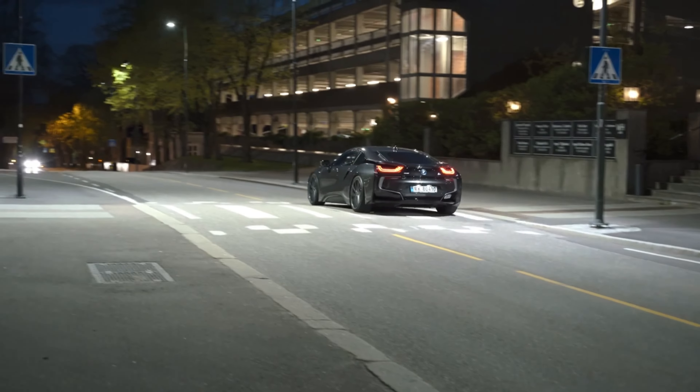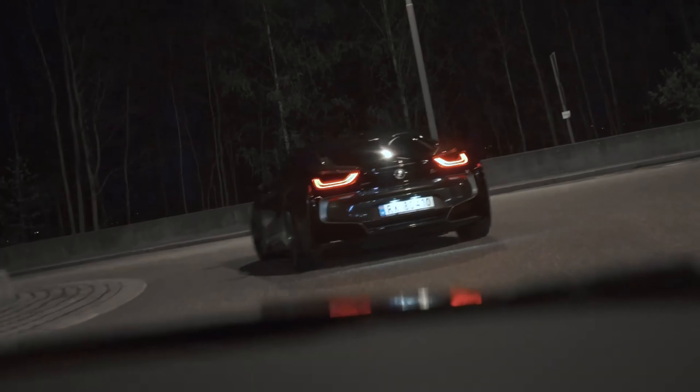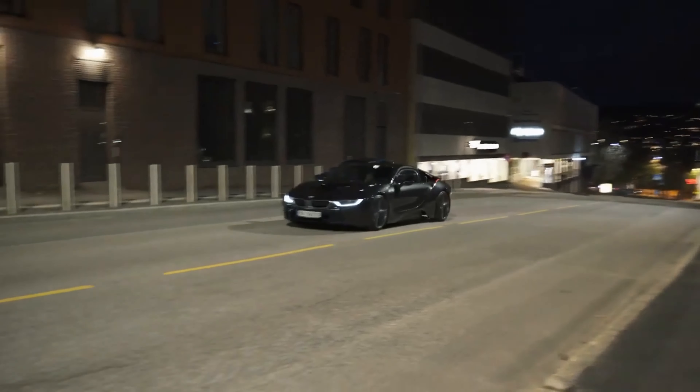The BMW i8, a plug-in hybrid sports car, features a passenger cell made entirely of carbon-fiber-reinforced plastic, making it incredibly lightweight and strong.